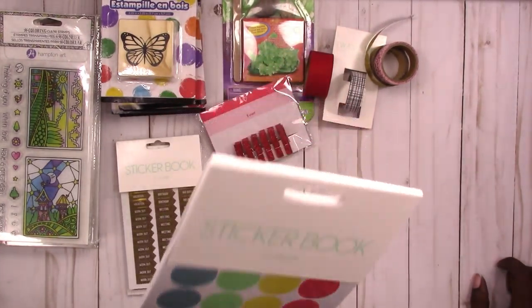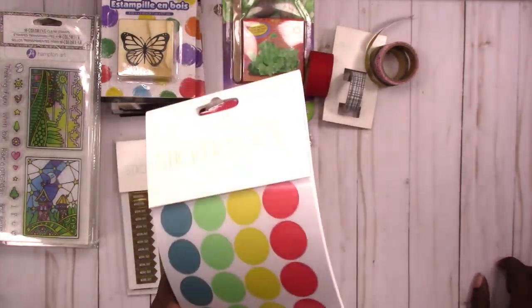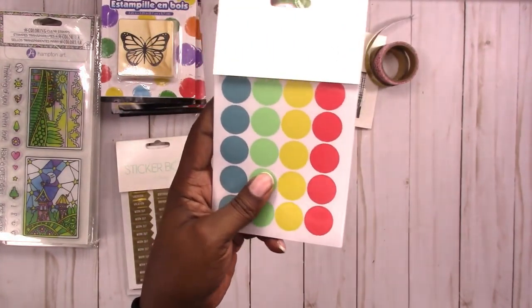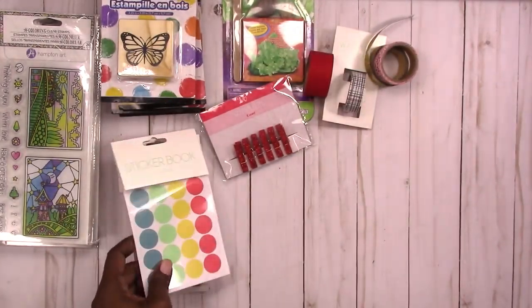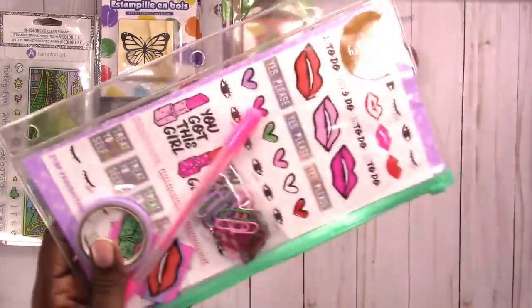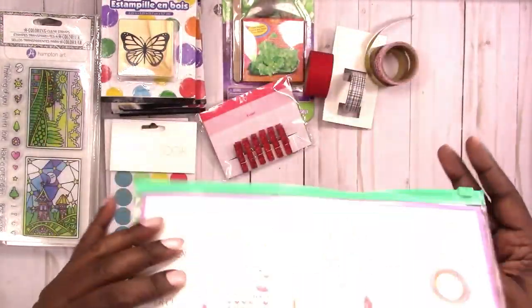I do use these little dots — I'll probably use half a dot on my memory cards so I can write on them, like which card I used for what recording. That's kind of what I use those for.